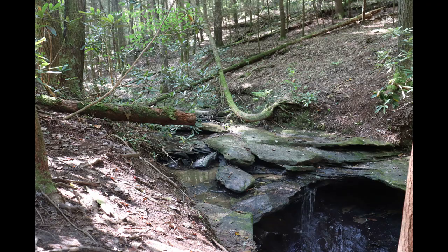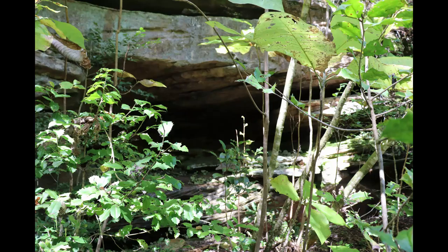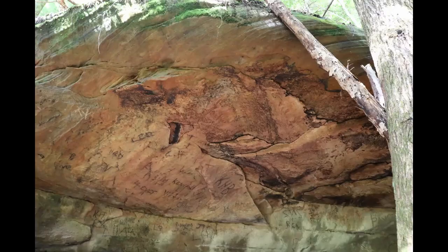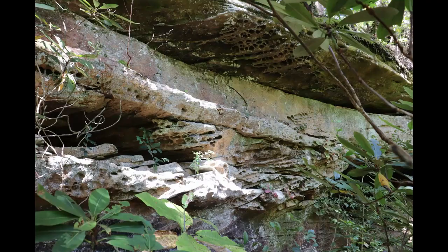The Cane Creek Wildlife Area is managed by the U.S. Forest Service and the Kentucky Department of Fish and Wildlife Resources for the purpose of maintaining sustainable populations of game and non-game wildlife species. This means hunting is allowed in specific areas at certain times of year. Trail users should take appropriate safety precautions during hunting season.